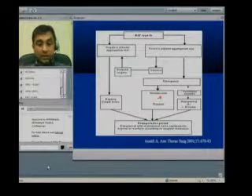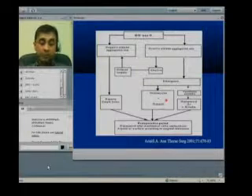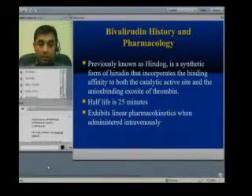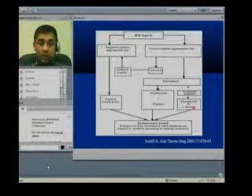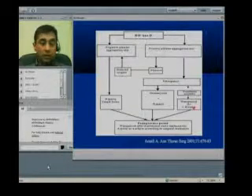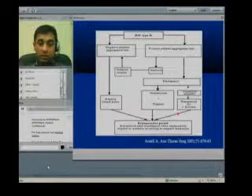Prostacyclin causes vasodilation and a drop in blood pressure, as well as bleeding. So if the patient is hemodynamically stable, we can go ahead with that approach. If the patient is not hemodynamically stable, or if we need to go to the operating room urgently, we can use direct thrombin inhibitors from the hirudin class and continue with surgery.